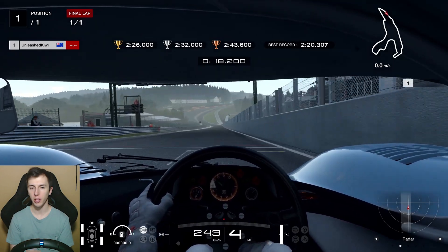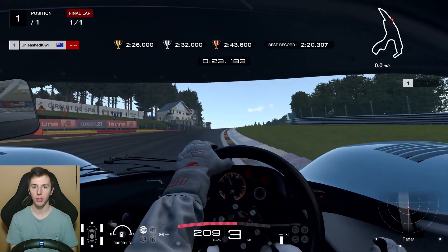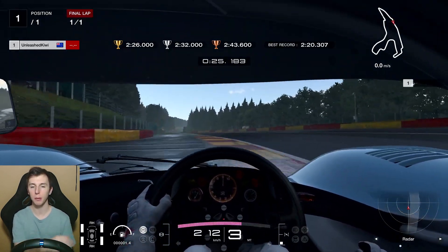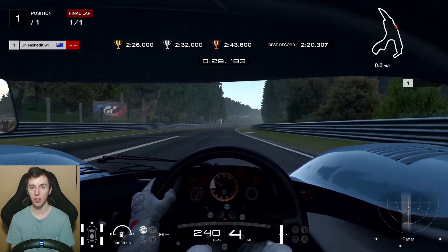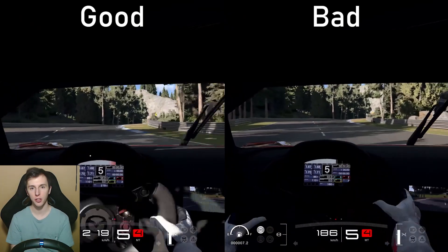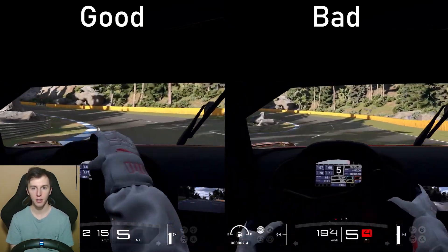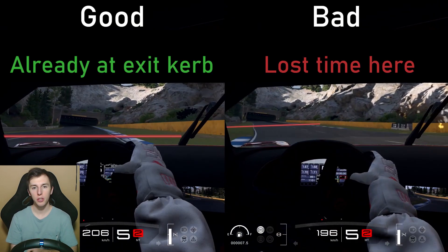The next tip is about track limits — learning to make the most of them while staying within the track boundaries. This is something you can easily start doing right now. For example at Spa, through Eau Rouge and then Raidillon at the top, you can cut almost completely over that curb at the top to save a few thousandths or hundredths of a second. You don't have to tighten your turn as much; you can take it quite straight to gain that extra time. I'll show a few other examples on screen where you can cut right over curbs rather than going around them.